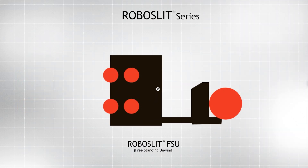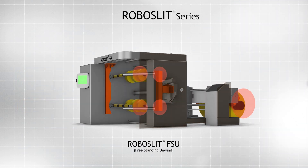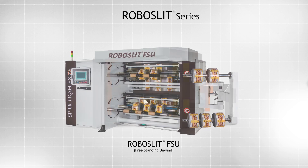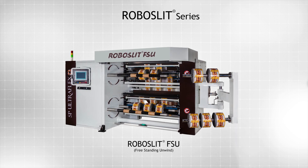Finally, the Robo Slit FSU has its origin in the Ultra Slit FSU, where a working platform separates the unwind section from the main machine.